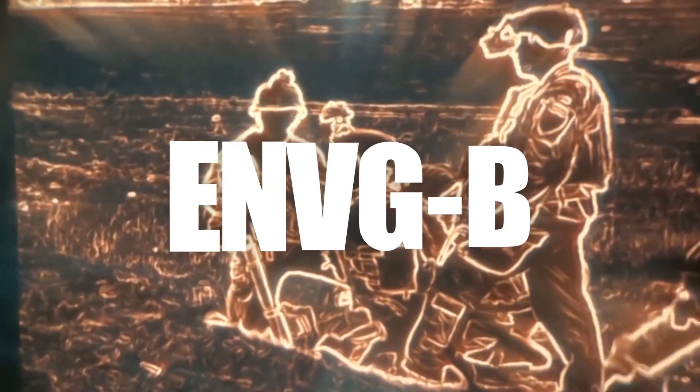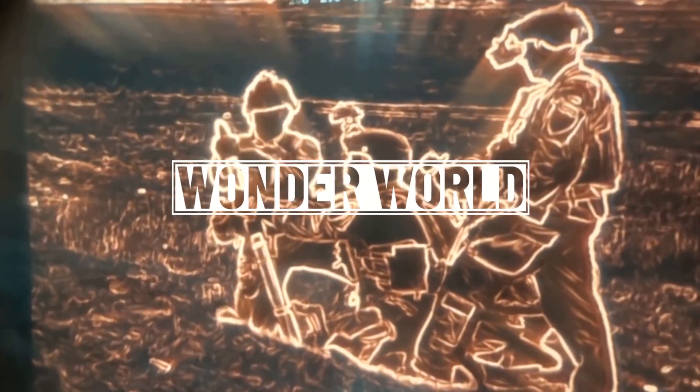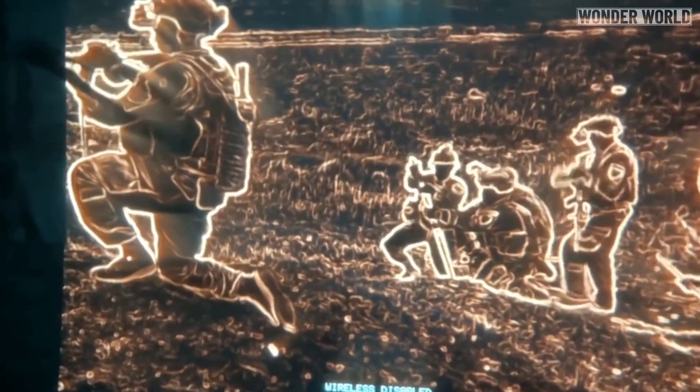The US Army unveiled footage taken from its new enhanced night vision goggle binoculars, known as the ENVG-B. The new night vision goggles use augmented reality to visually identify targets and terrain features in low light situations.